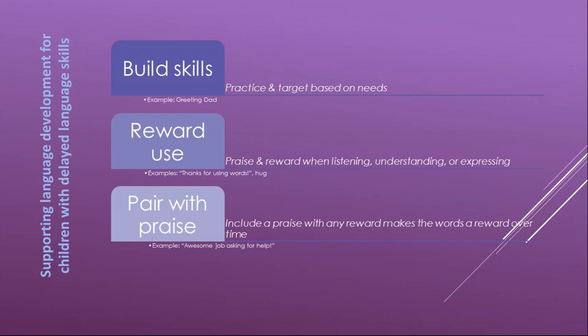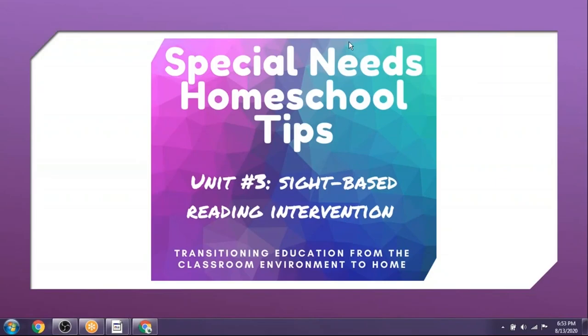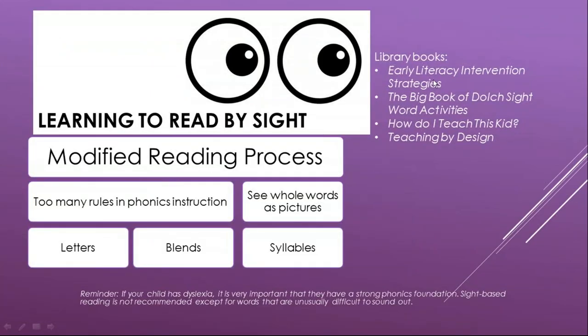Moving on to sight-based reading intervention. As a reminder, if your child has dyslexia, a strong phonics foundation is very important and sight-based reading is not recommended except for unusually difficult words. But for kids who are unable to learn all the phonics rules, learning to read by sight is a way they can get to a level where they can read books and enjoy them.